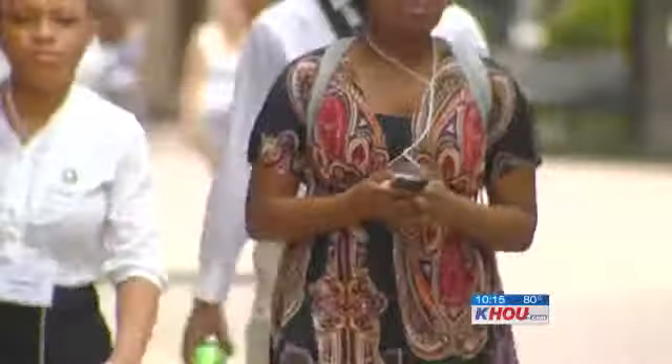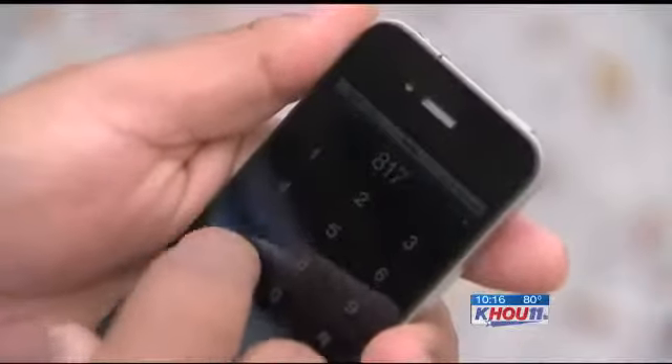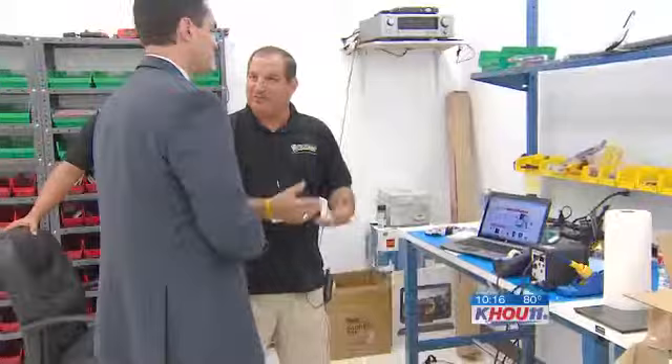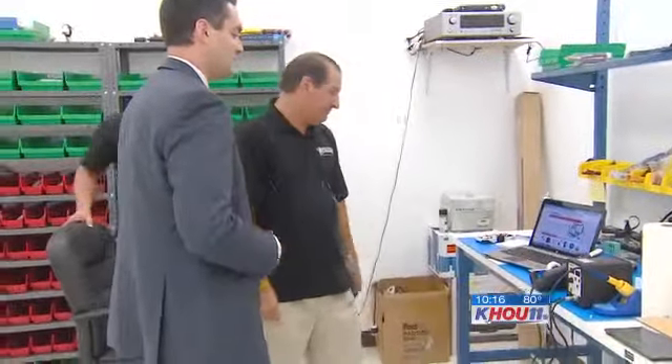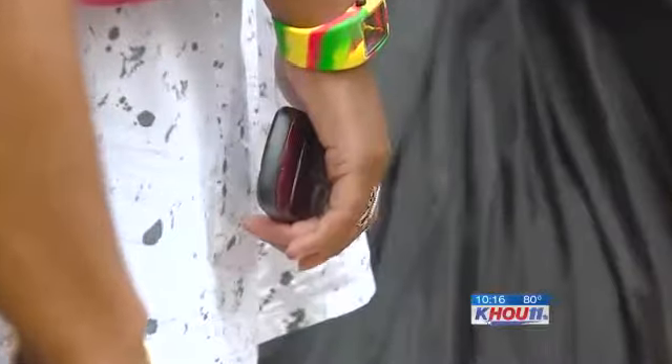These days, your old smartphone can earn you fast cash. Used phones can go anywhere from $100 up to $200, $250. More people are using that money to trade up for newer ones. But at Fix Your Gadget in Memorial City, owner Paul Rao says some owners may be selling too fast, parting with more than just their device.